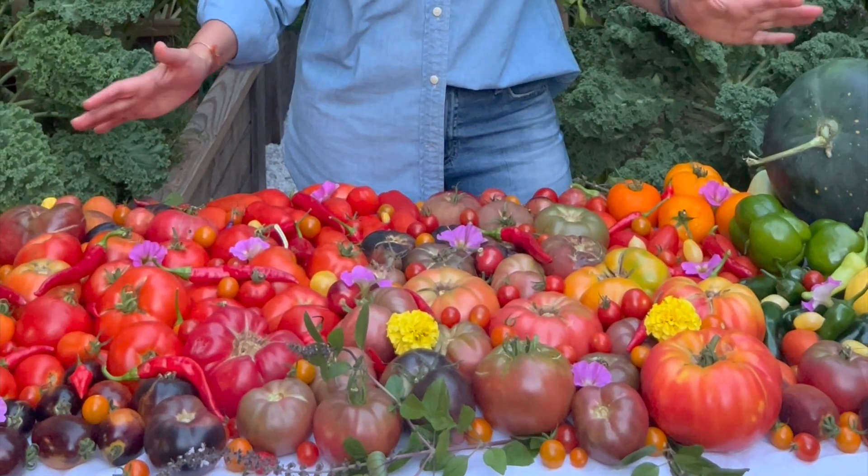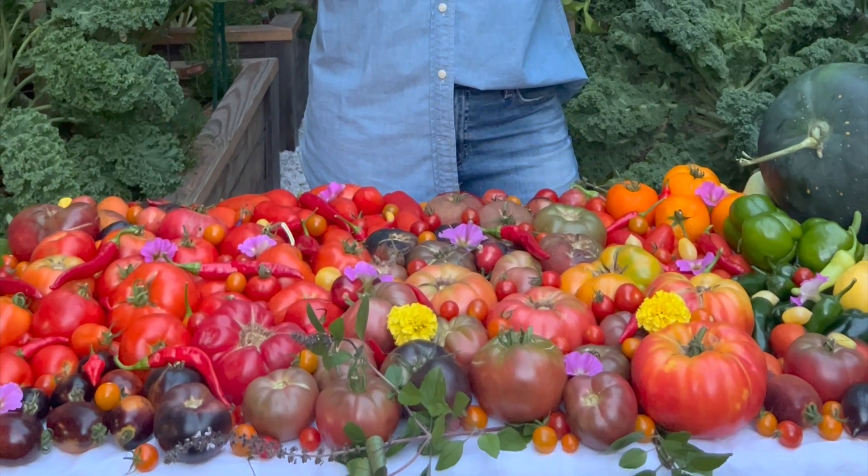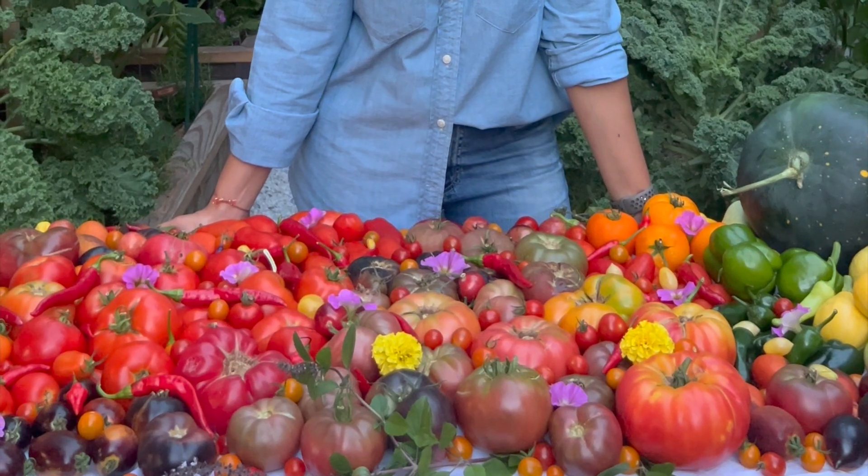Hi everyone, just wanted to share with you my beautiful harvest this summer and I want to show you everything that's possible, even in a very very small space. All of this food I've grown in just 84 square feet of this backyard garden as well as about 100 square feet in the farm.